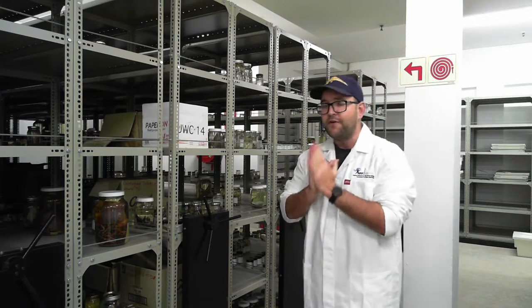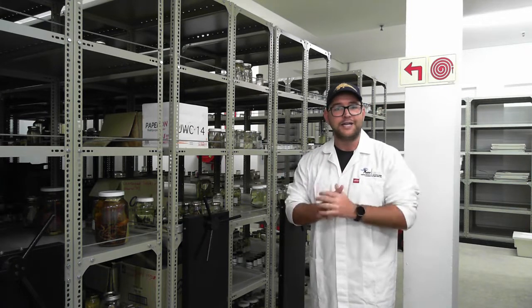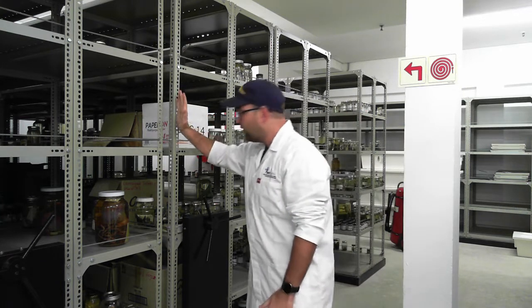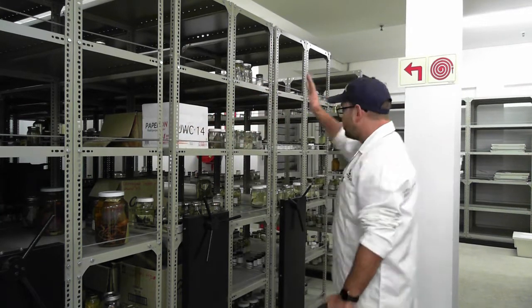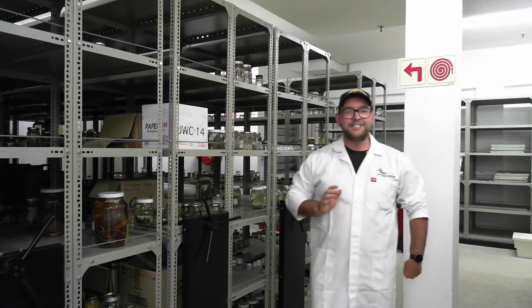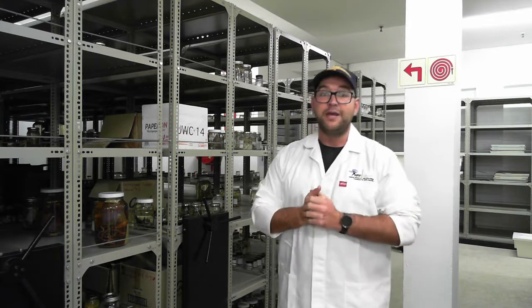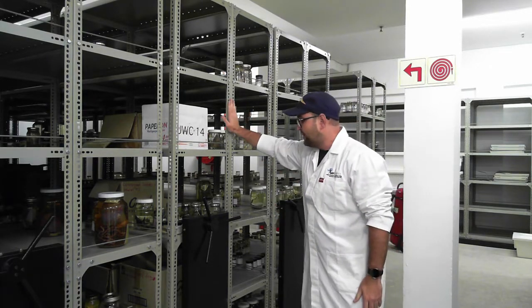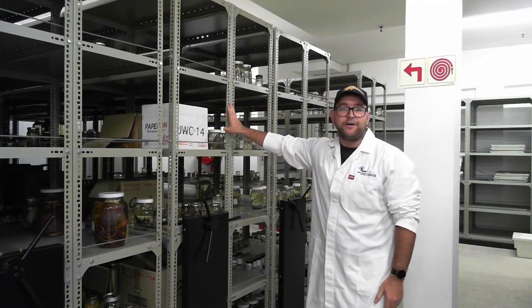Amphibians are a very important component of wetlands and aquatic systems. And as you can see, all the way from here to there, is just frogs. If you look closely, you might actually find a salamander or two — we don't get salamanders in this part of Africa, but we get a lot of frogs. And if it wasn't for collections like this, there wouldn't be the great research happening throughout southern Africa.